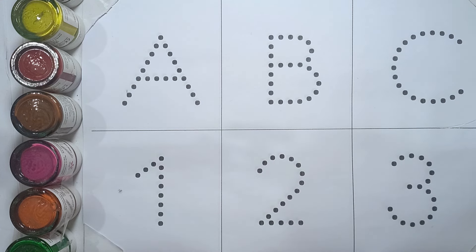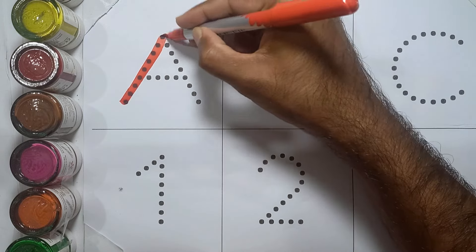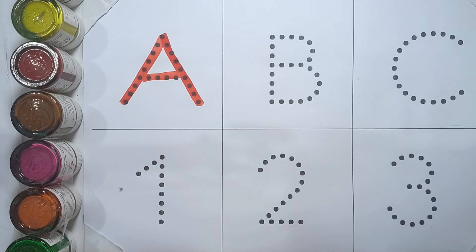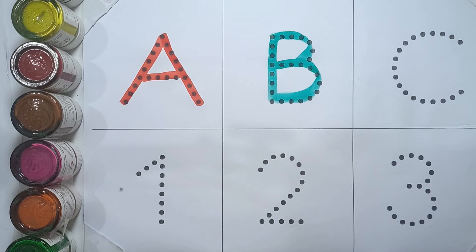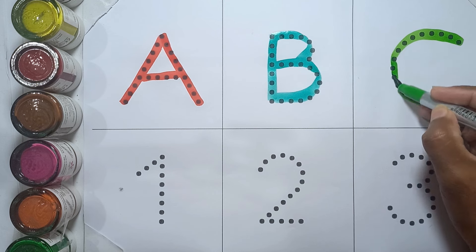A, A for ant. B, B for ball. C, C for chocolate.